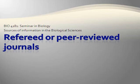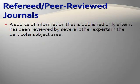Refereed and peer-reviewed journals work on the same principle. A refereed or peer-reviewed source is one in which information is published only after it's been reviewed by several other experts in that subject area. Usually, authors submit their articles to the particular journal, whose editor then selects other scholars or peers in the respective academic field represented by the article's topic.